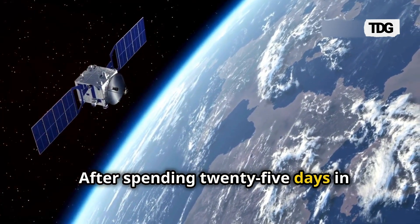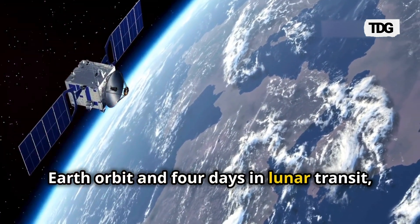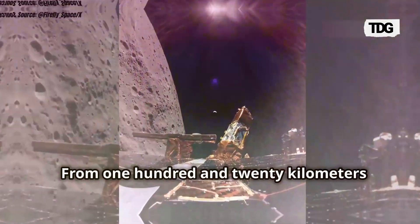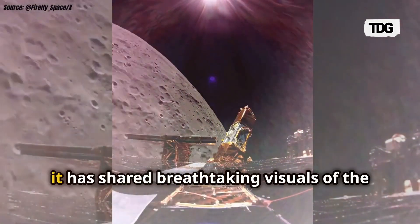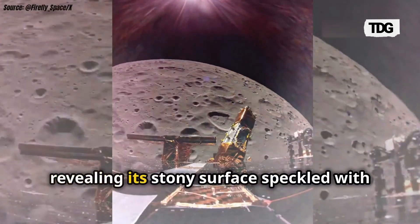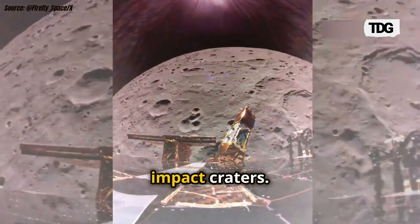After spending 25 days in Earth orbit and four days in lunar transit, Blue Ghost entered the Moon's orbit earlier this month. From 120 kilometers above the surface, it has shared breathtaking visuals of the Moon's dark side, revealing its stony surface speckled with impact craters.